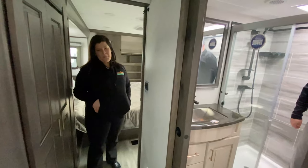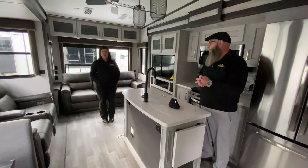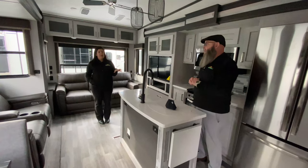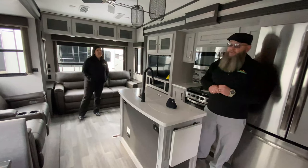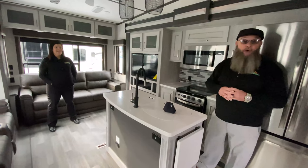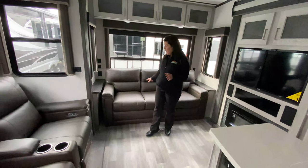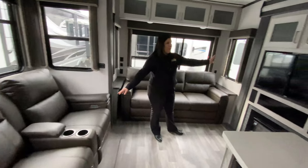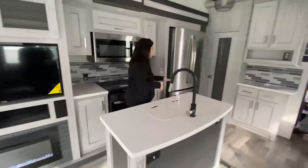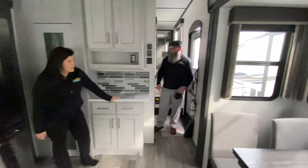Last but certainly not least we've got the Montana High Country 385 BR - a little bit different floor plan. The living room is a lot like the Cougar - you've got your fold-out couch, reclining seats, fireplace with entertainment center, and a really nice kitchen area with an island, microwave, huge residential refrigerator again with a big pantry and coffee bar. But what really makes this fifth wheel different is coming up.